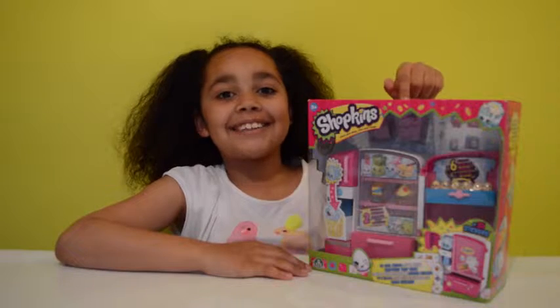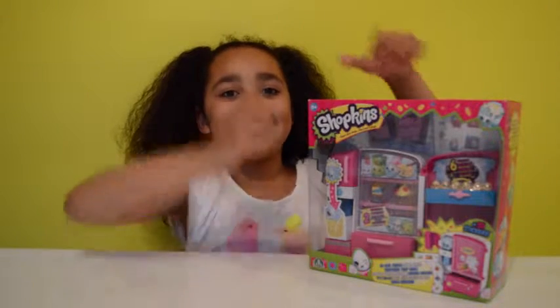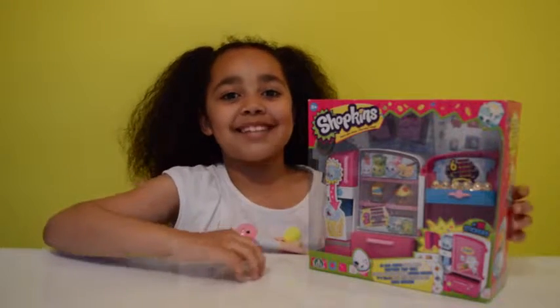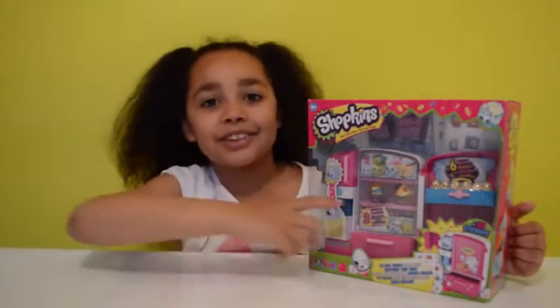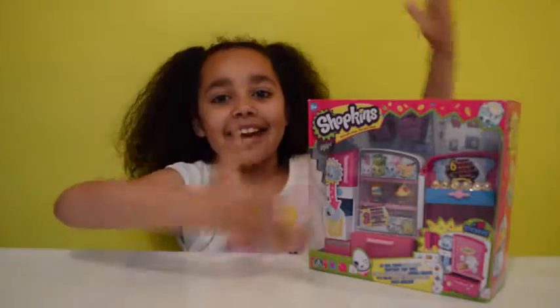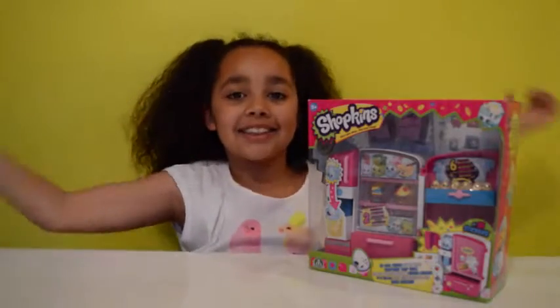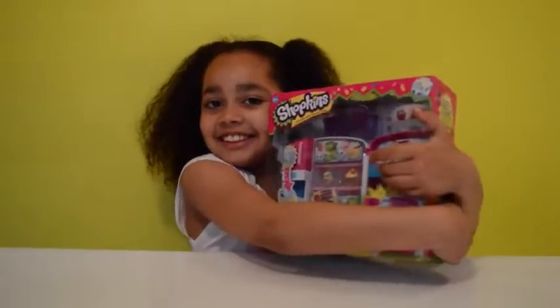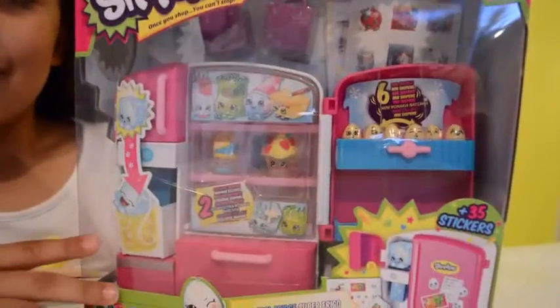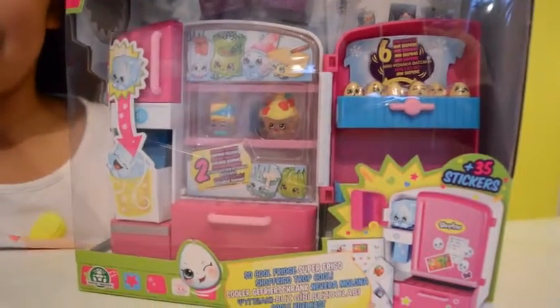Hi friends, look, it's the Shopkins fridge from the giant Shopkins egg video, and I did say it's my favorite Shopkins set out of the video. So here it is, and I absolutely love this thing. I just want to open it now. These are all the cool features about this Shopkins refrigerator.